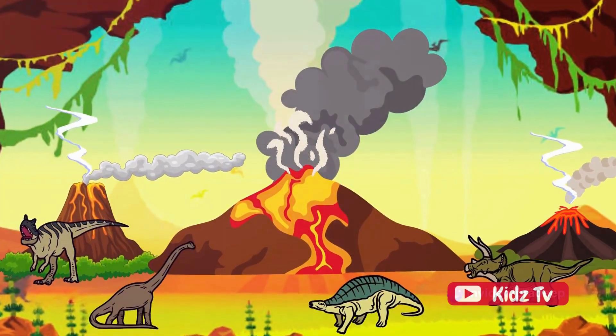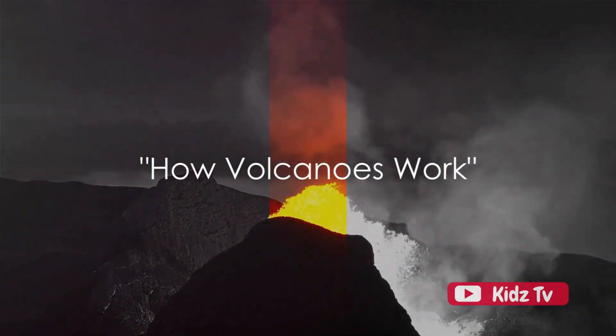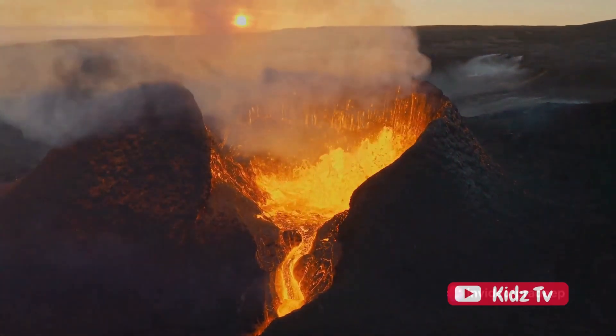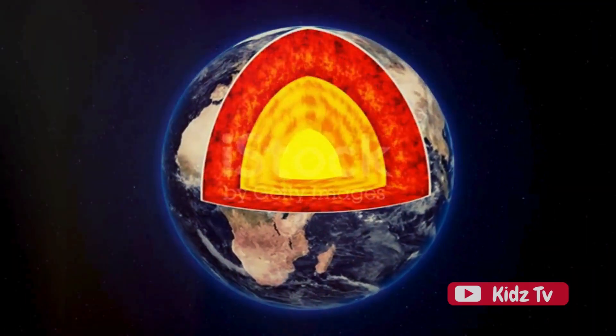Now that you know what a volcano is, let's dive into how they work. Ever imagined what happens inside a volcano when it erupts? It's a fascinating process. Picture our Earth as a giant pressure cooker. Beneath the Earth's crust, there's a hot, swirling mix of molten rock and gases called magma. This magma is under tremendous pressure.